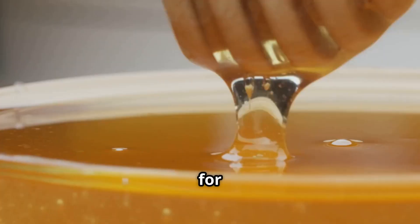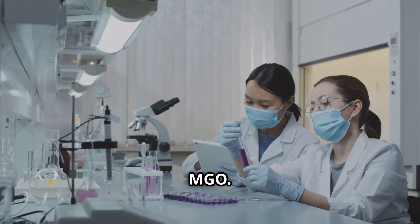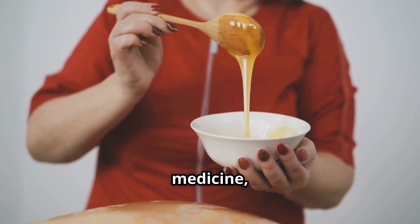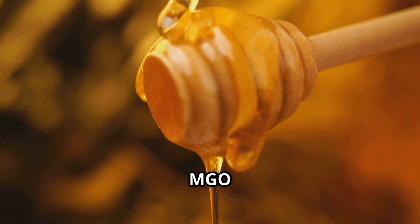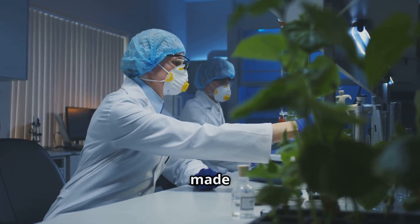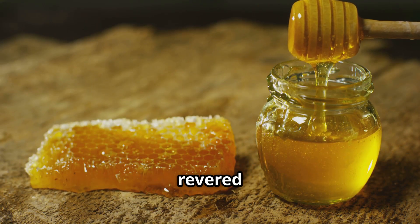Among all honeys, Manuka honey stands out for its extraordinary power. Produced by bees foraging on the Manuka bush in New Zealand and Australia, it contains a unique compound — methylglyoxal, or MGO. MGO gives Manuka honey potent antibacterial effects, even beyond those of regular honey. This makes it especially valuable in medicine, where it's used in wound care and to fight tough infections. Manuka honey's strength is measured by its MGO content — the higher, the more powerful. Scientific studies confirm its effectiveness against resilient bacteria. It's not a cure-all, but its proven benefits have made it a focus of medical research. The Manuka bush and honeybee together have created a remarkable natural medicine — a golden elixir, revered for its healing power.